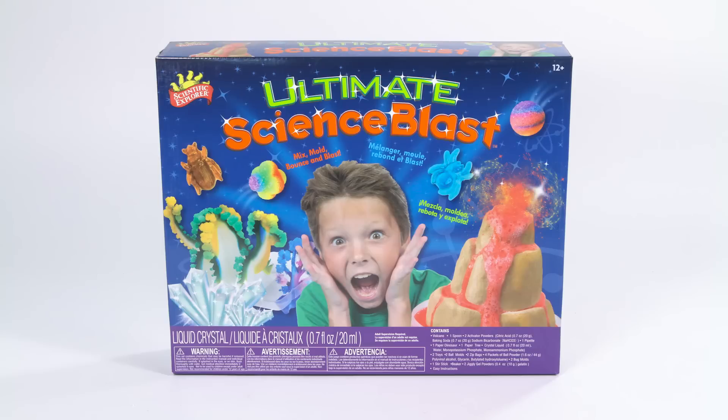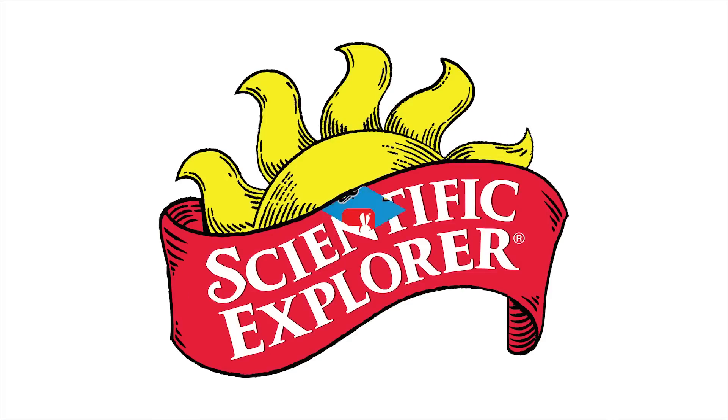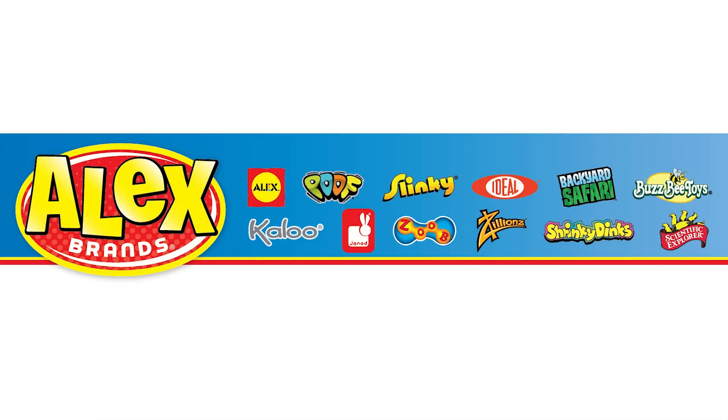Scientific Explorer's Ultimate Science Blast is recommended for ages 12 and older. Adult supervision is required. Scientific Explorer is a member of the Alex Brands family.